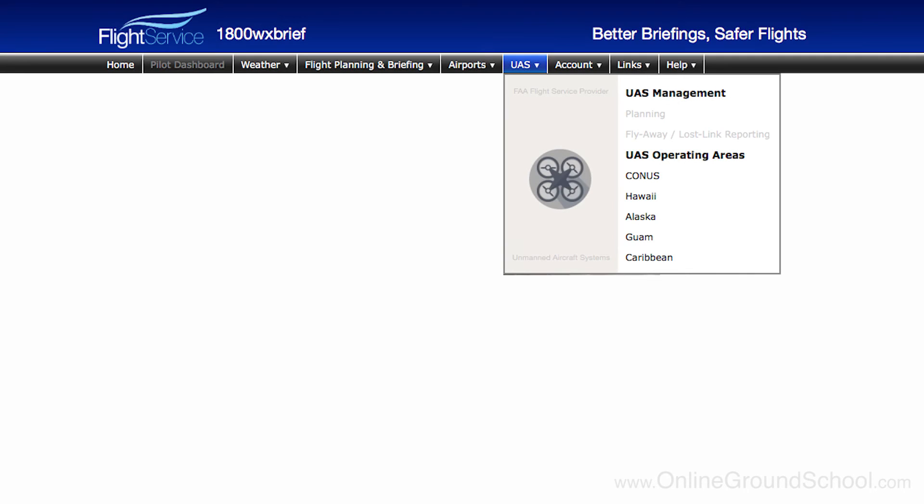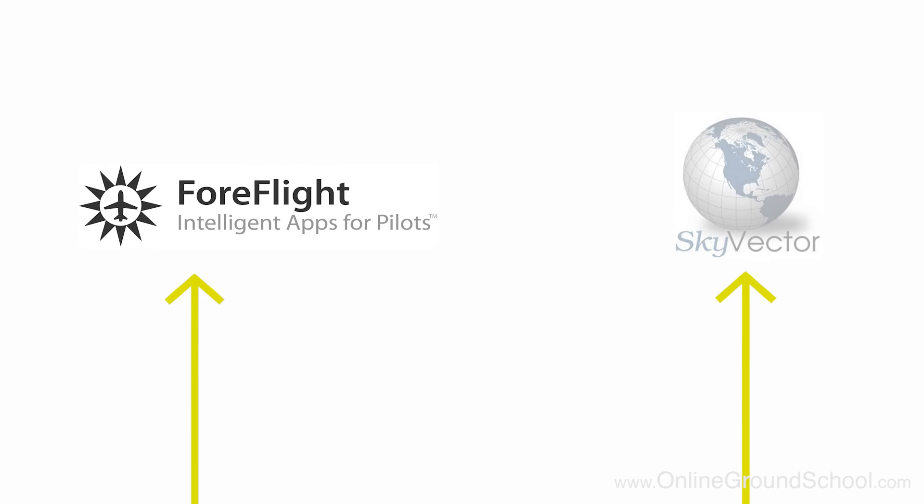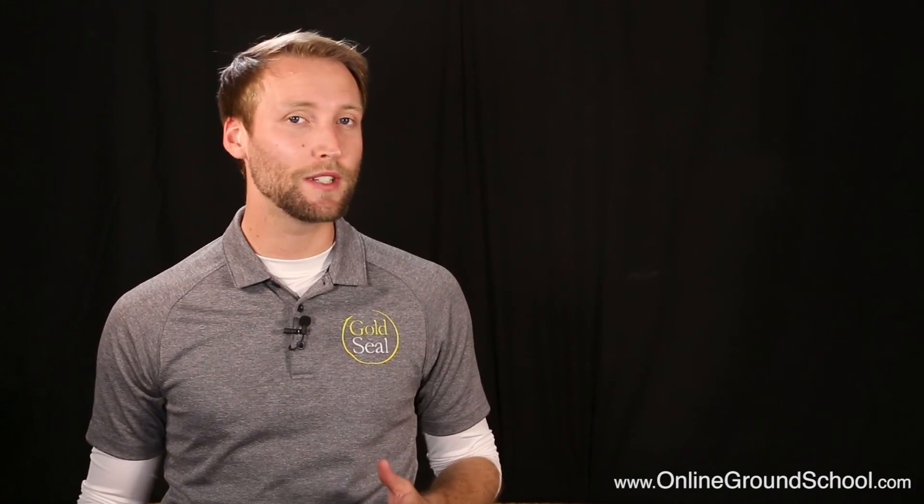They've even added a drop-down menu specifically for UAS operators on the site that makes things quick and easy. The last way is to use third-party sites like ForeFlight or Skyvector to get your information. These are great resources and are almost always up to date and accurate, but it never hurts to go straight to the source. So NOTAMs and TFRs are the FAA's way of keeping us all informed of all the irregular activity going on within the National Airspace System.